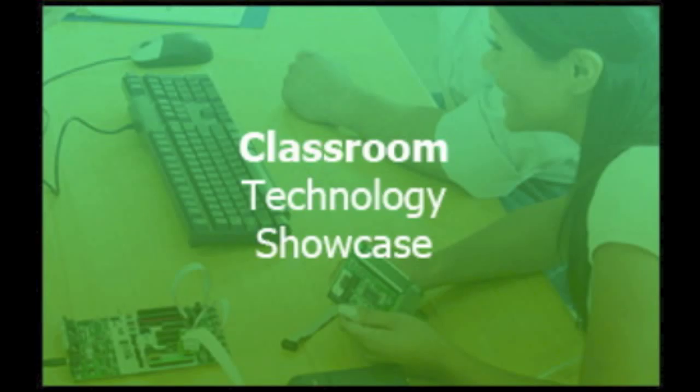To see more podcasts from Sunrise Elementary, visit their YouTube channel at youtube.com/sunriseeagles.